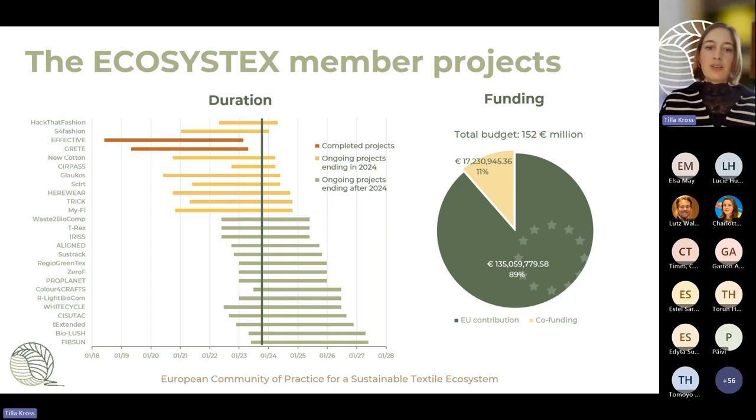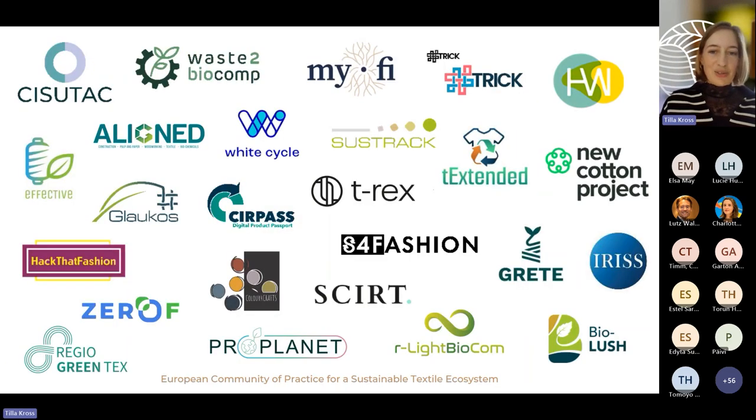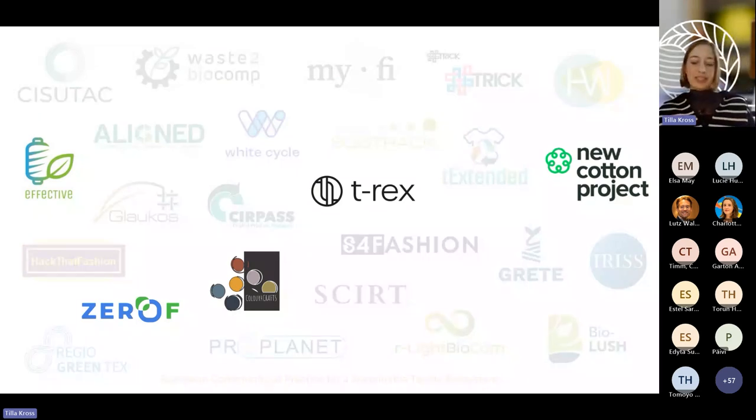On this slide you can see the project durations. Two projects have already completed, but we keep onboarding new projects, so we have quite a long time horizon to really ensure we can create a long-term community of practice. The total budget for funding is quite impressive — in total our projects account for over 152 million euros. Here you can see all 26 member projects in one slide, and these five are the ones presenting today.